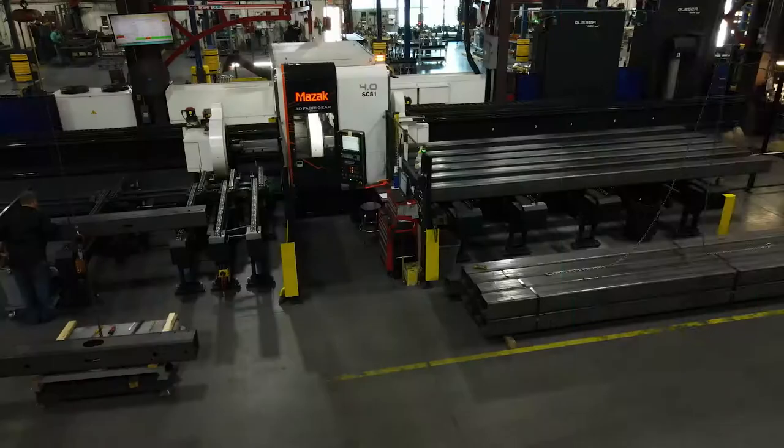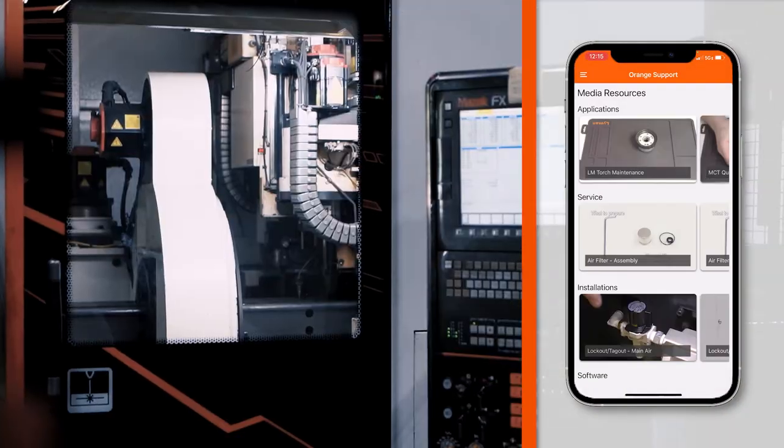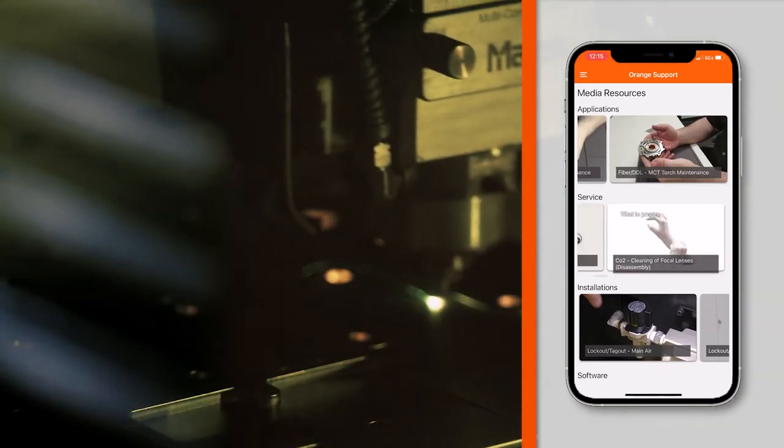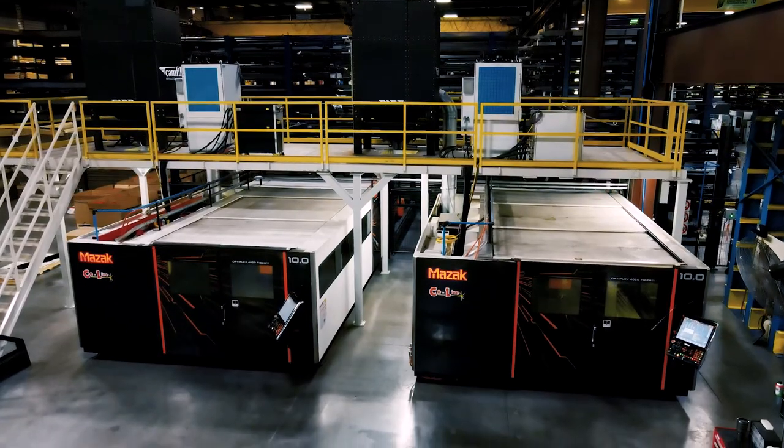It kind of helps Mazak put things in the priorities that they need to go to. As a technician tool, we love it. It actually has spots where they download videos now, so if you are trying to troubleshoot a machine and it is a common problem, they will actually have walk-through videos attached right to the app so you can check that before you even submit an issue.